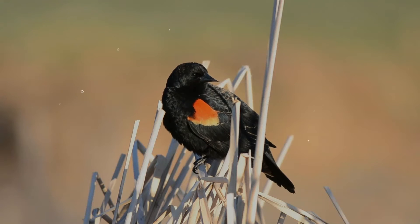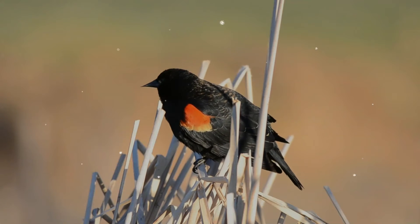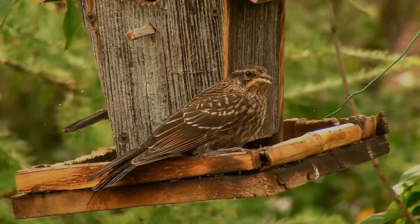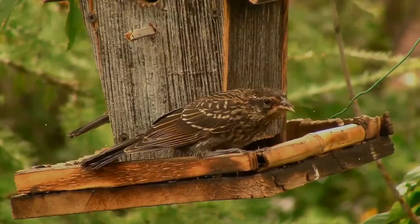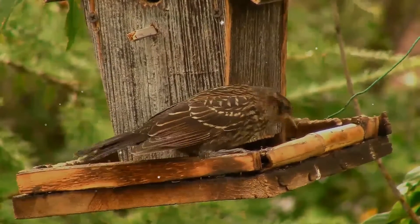It may winter as far north as Pennsylvania and British Columbia, but northern populations are generally migratory, moving south to Mexico and the southern United States. It is sexually dimorphic; the male is all black with a red shoulder and yellow wing bar, while the female is a nondescript dark brown.